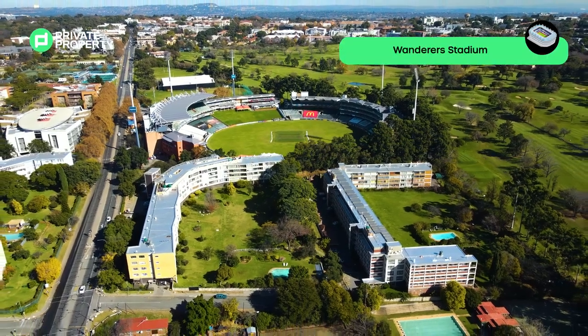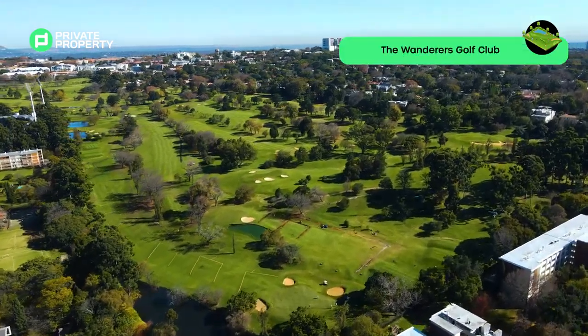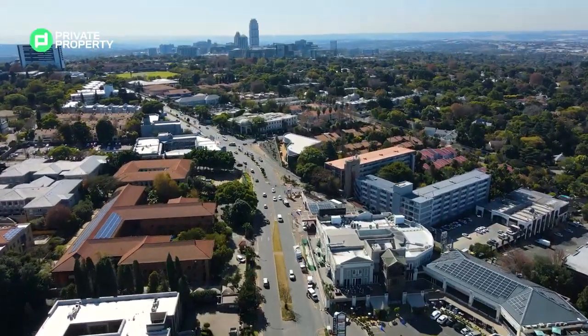Wow, look at that! The Imperial Wanderers Stadium and the Wanderers Golf Course — that's a lot of green grass to hit balls about. This neighbourhood is really well kept.